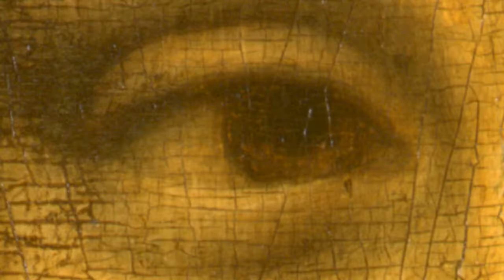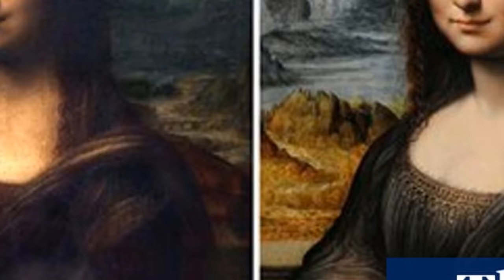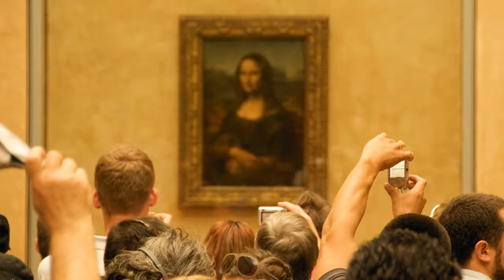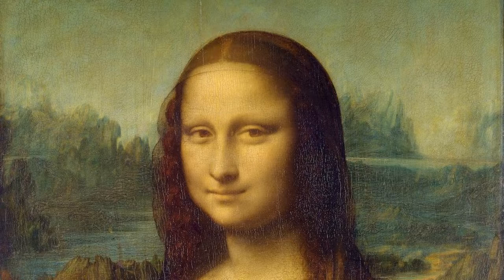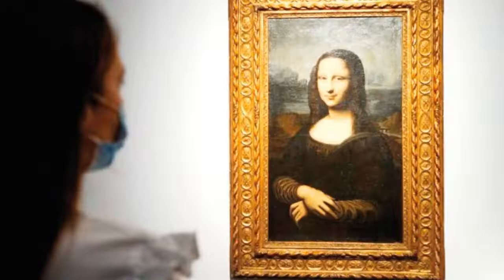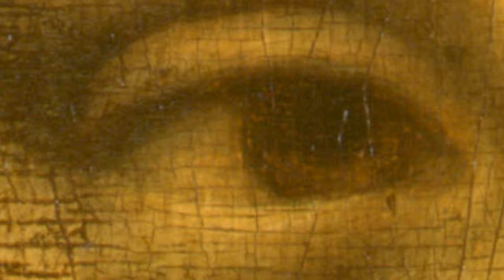Despite the evidence that suggests the Mona Lisa is a fake, there are also several factors that support its authenticity. Da Vinci was known to experiment with different painting techniques, and it is possible that the Mona Lisa is an example of one of his experimental paintings. Additionally, some experts believe that the painting was signed by da Vinci, but the signature has been erased over time. The debate surrounding the Mona Lisa's authenticity is likely to continue for many years to come; however, the painting remains one of the most famous and iconic works of art in the world.